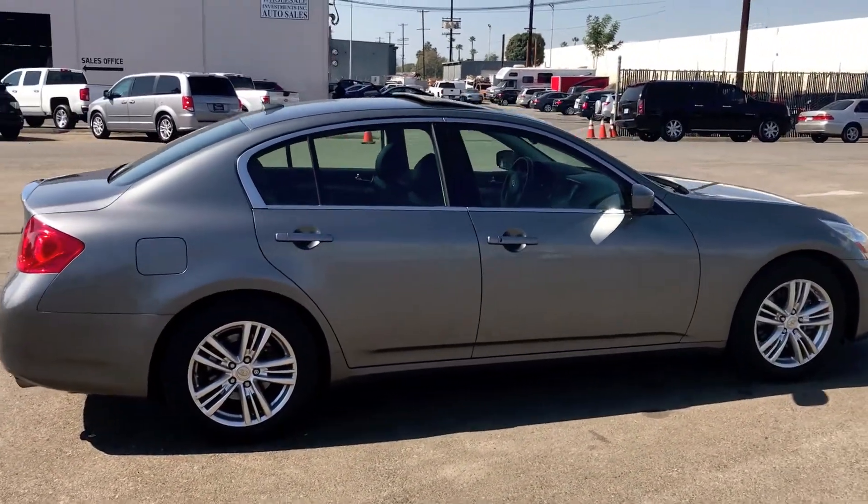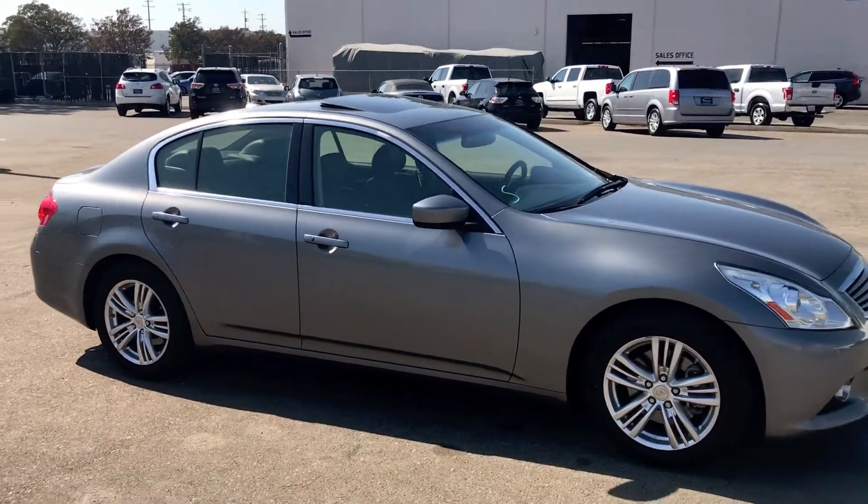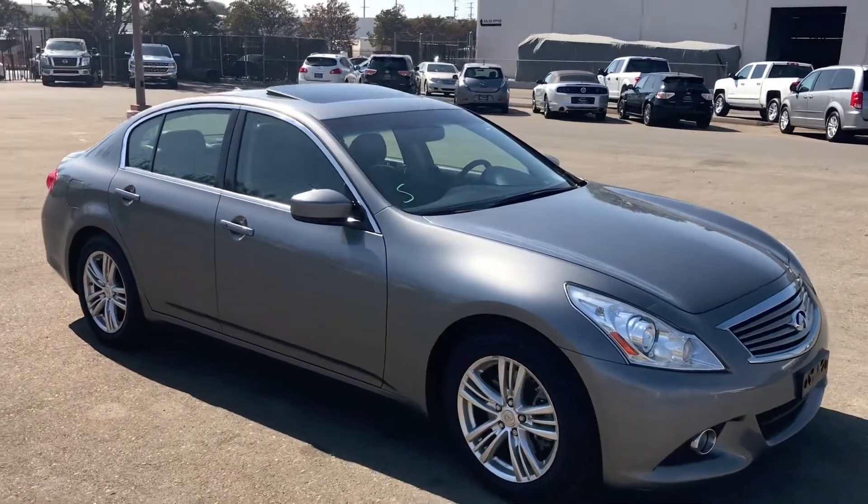Additional features include parking sensors, backup camera, heated seats, dual power seats, leather, moon roof, bi-HID headlamps, and alloy wheels.